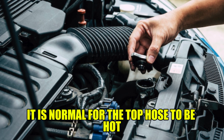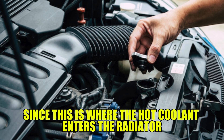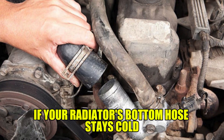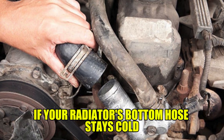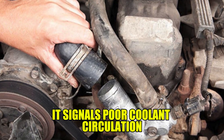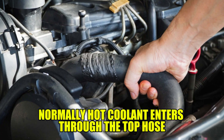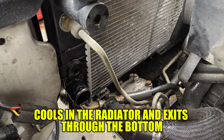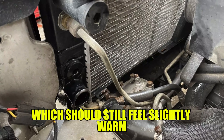It is normal for the top hose to be hot since this is where the hot coolant enters the radiator before being cooled down. If your radiator's bottom hose stays cold, it signals poor coolant circulation. Normally, hot coolant enters through the top hose, cools in the radiator, and exits through the bottom, which should still feel slightly warm.